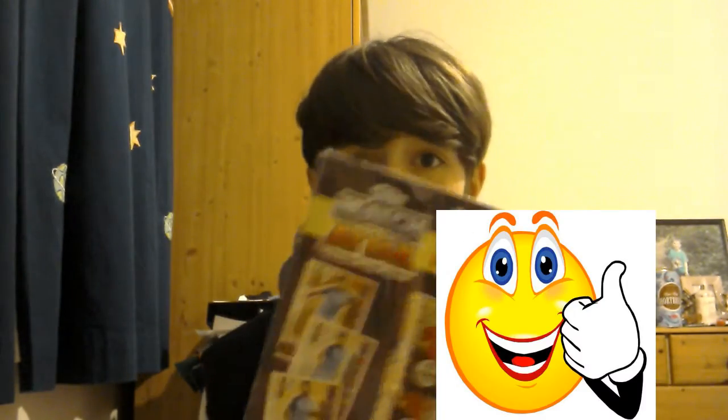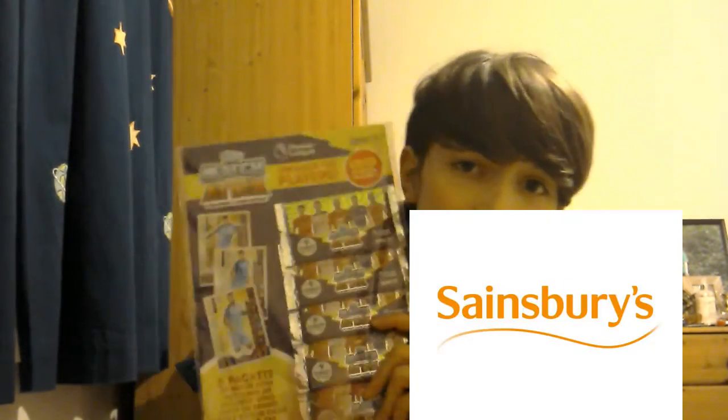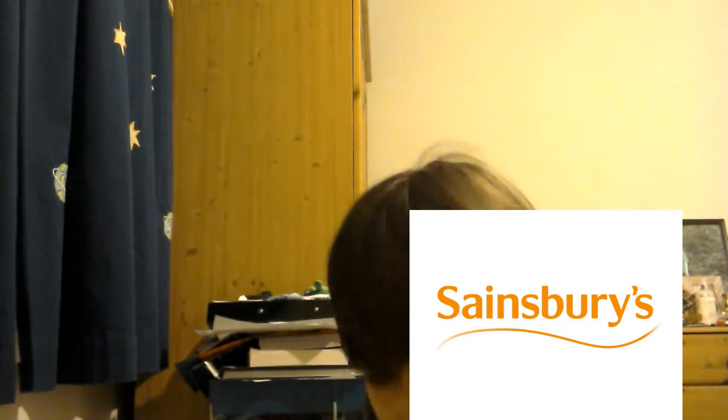I bought these packs - I don't really open them anymore but I'll buy them if I really wanted to. Today guys, in this video I'm going to be opening these and see who I can be getting.